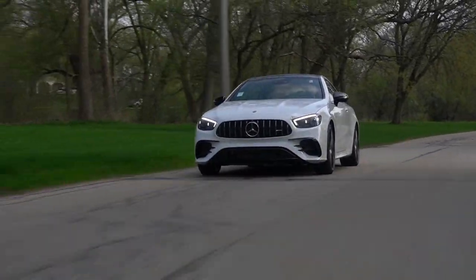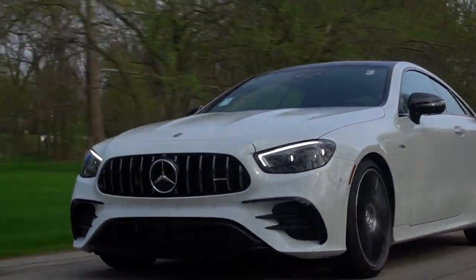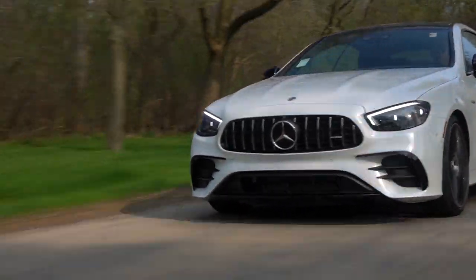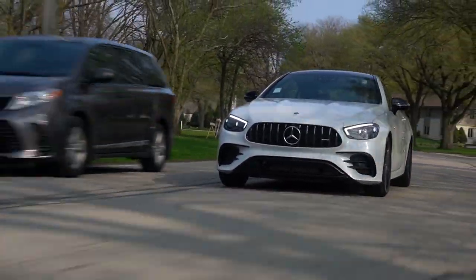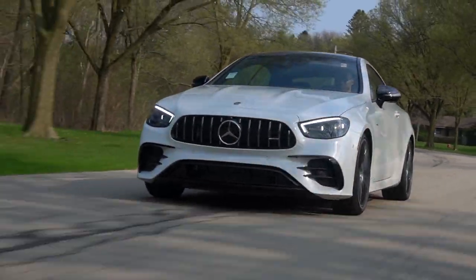The Mercedes AMG E53 is a luxury car with a wonderful and unique character. It does Mercedes opulence and luxury very well, but also has the split personality of being incredibly sharp when you want to drive it hard. At just about $100,000 as tested, it's one of the best bets out there for the money. Thanks again to my friends at Mercedes-Benz of Milwaukee and International Autos for making this video possible.